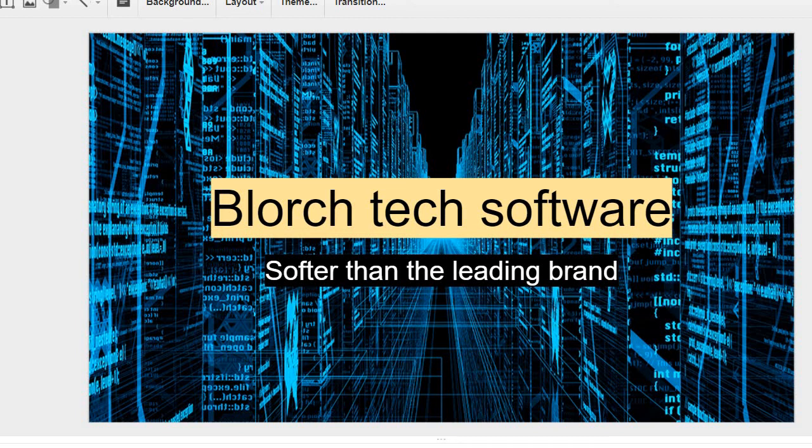Hi, hello, and this is the Blorch Tech software presentation, introducing the new Blorch Tech software that's being released in the future. Blorch Tech is softer than the leading brand because of the way we produce it — it's very soft, and all the other companies are hard.